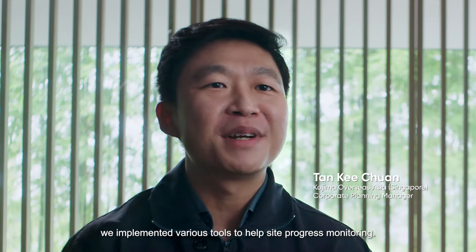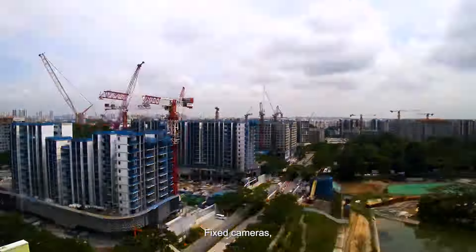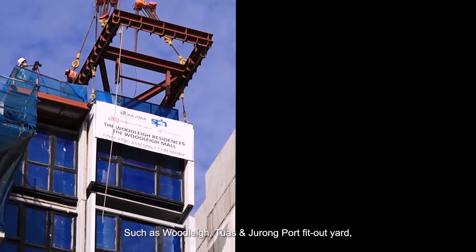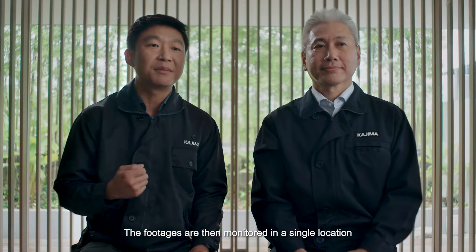During construction, we implemented various tools to help with site progress monitoring. This includes pan-tilt zoom cameras, fixed cameras, and drone cameras for works at three working locations, such as Woodlands, Tuas, Jurong Port feed-out yard, and Johor Bahru precast factory. The footage is then monitored in a single location like a command center.